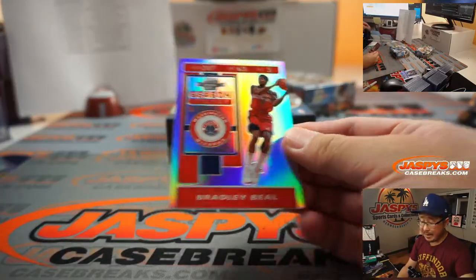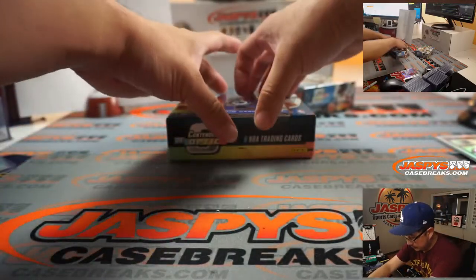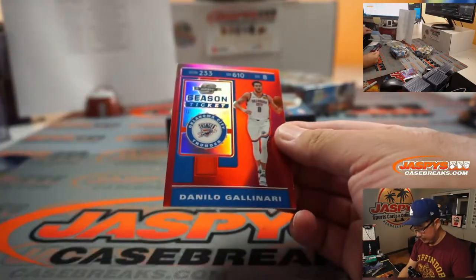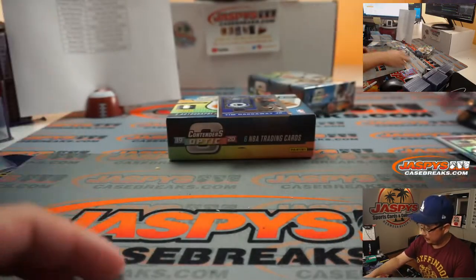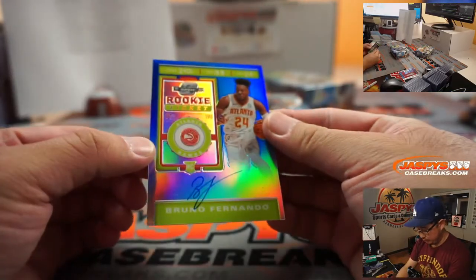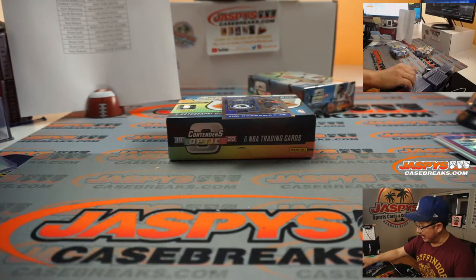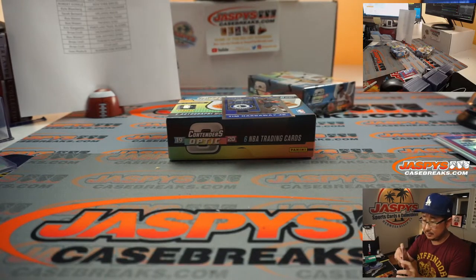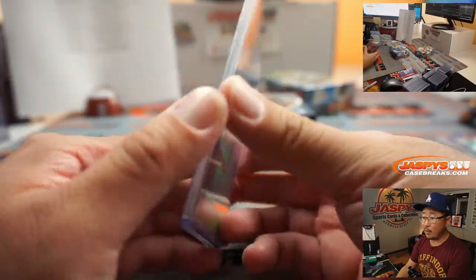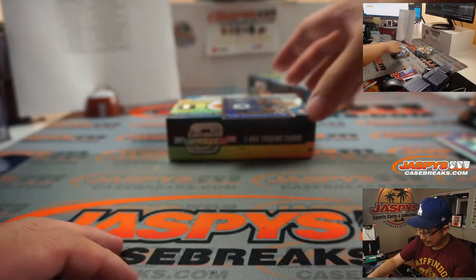Behind Tim Hardaway is a silver Bradley Beal for Sean Maddox. And then we got Danilo Gallinari, red parallel for OKC — that'll be for Kyle. And the autograph behind Tim Hardaway is Bruno Fernando: on-card rookie ticket autograph for Robert Runkle and the Atlanta Hawks, 40 out of 99. Yeah, that is indeed a big hit, Michael Robinson — the Zion out of 10, great low number.